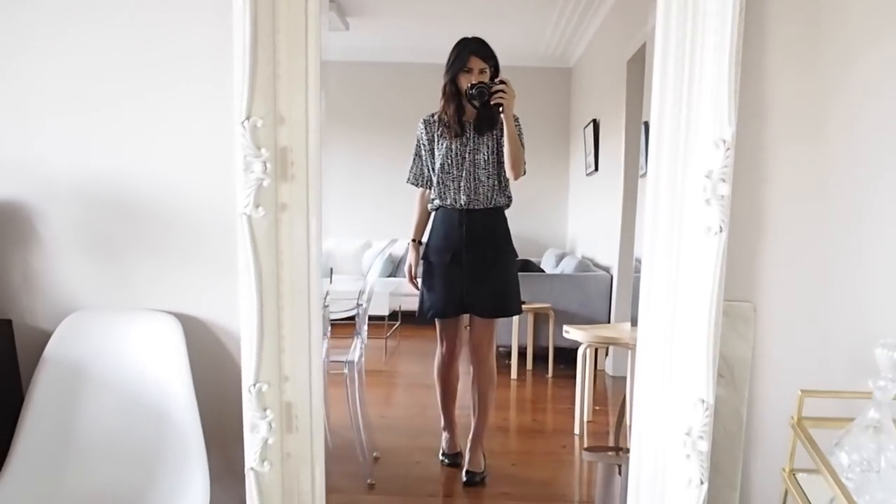The only other accessory that I'm wearing is my watch from Linea. You guys know I love this and I just think it goes really well with the outfit that I've got on today. I'll step back so you can kind of see the outfit in full.